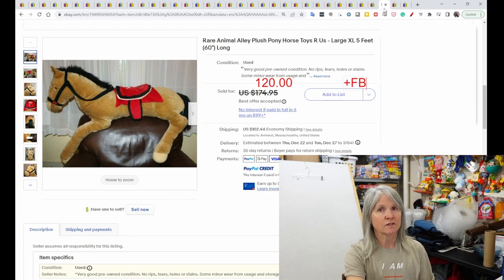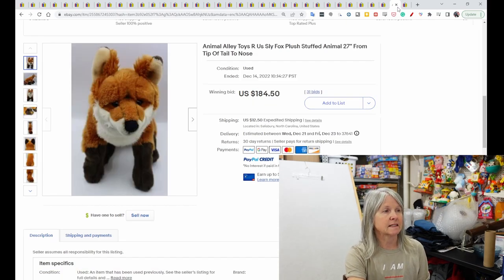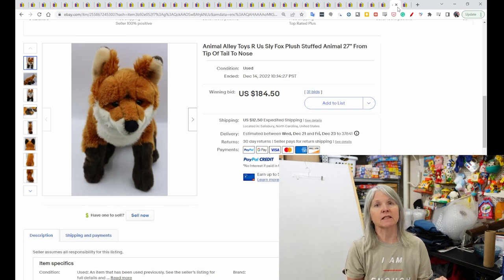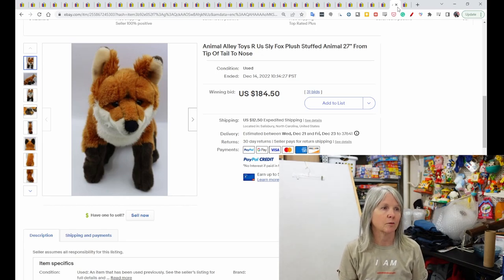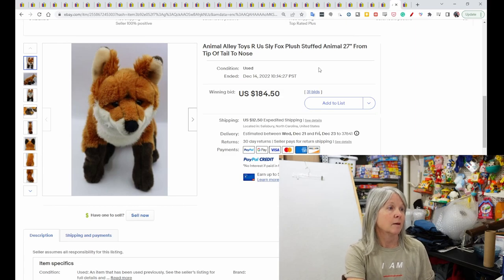A large pony — five feet, 60 inches long, balanced over a recliner in the photos — sold for $120 with positive feedback. A Toys R Us Sly Fox plush, 27 inches long, sold for $184.50. I now include a tape measure in every picture to show length — from ear to feet or nose to tail.